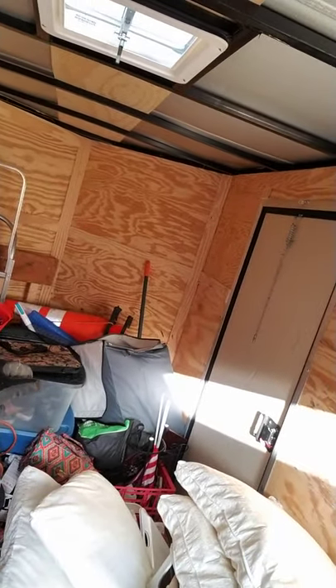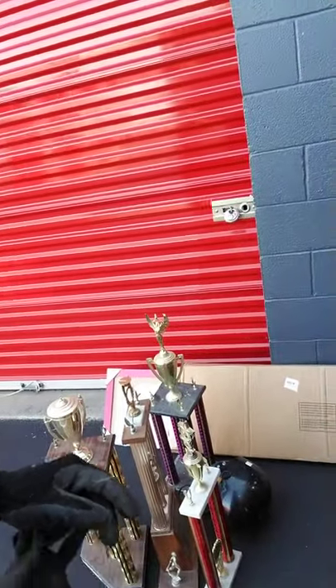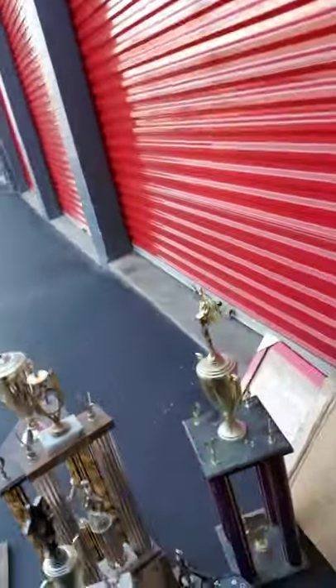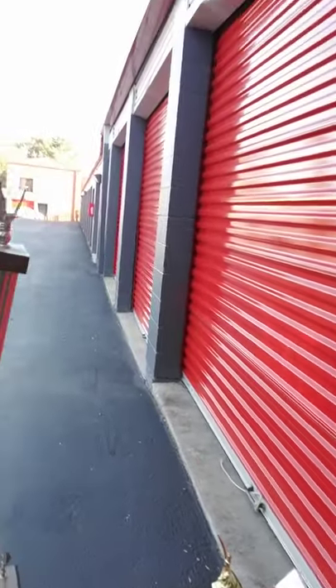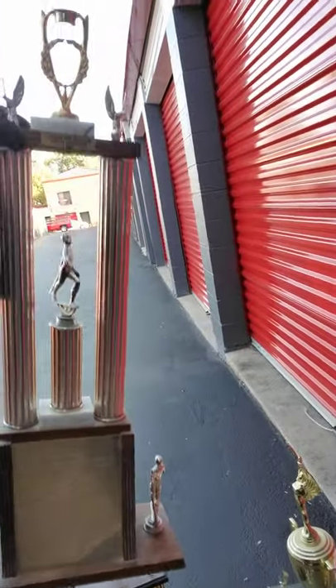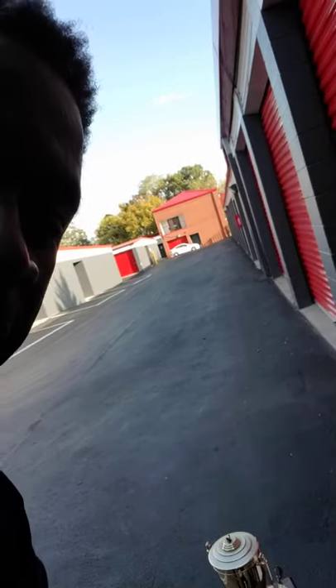I paid $50 for this locker, so today I spent a total of $90 for two storage units — one near Baltimore, about 15 minutes from home. I got some trophies from this guy who I guess used to be a baseball player. I'm going to check the trophies to see if any of the players listed on them are famous players he possibly played with. This guy was deep into baseball.